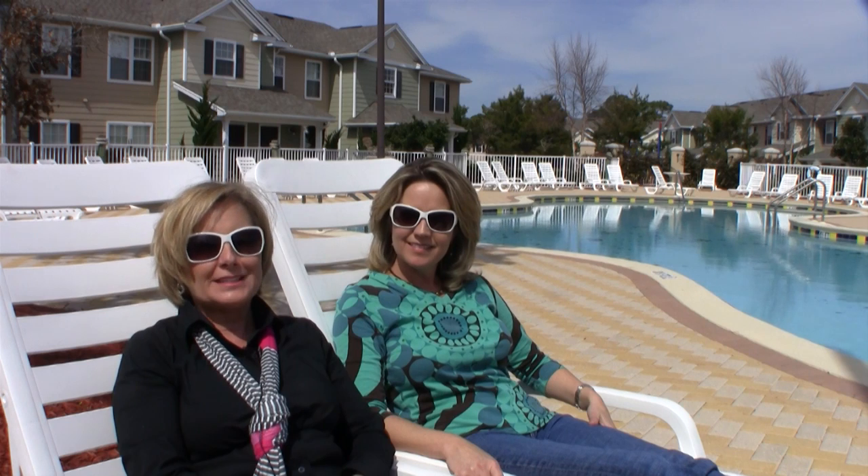I'm Karen. I'm Lisa. And this is The Beach Show, your only internet TV show all about real estate on Panama City Beach. Don't go away.